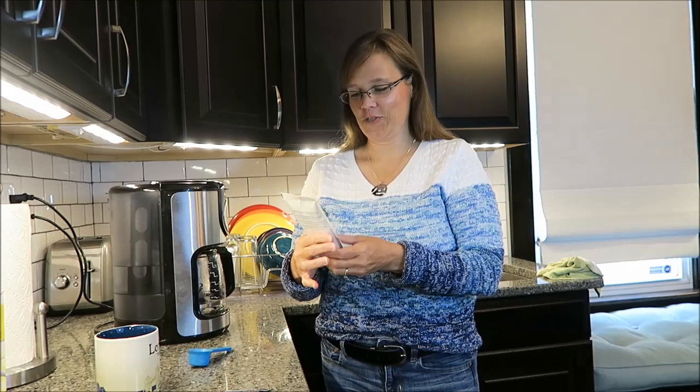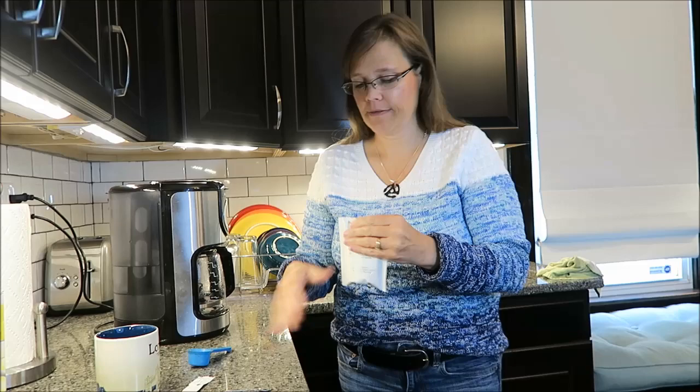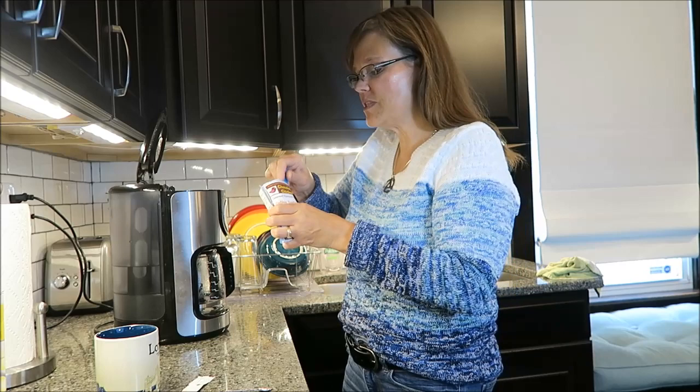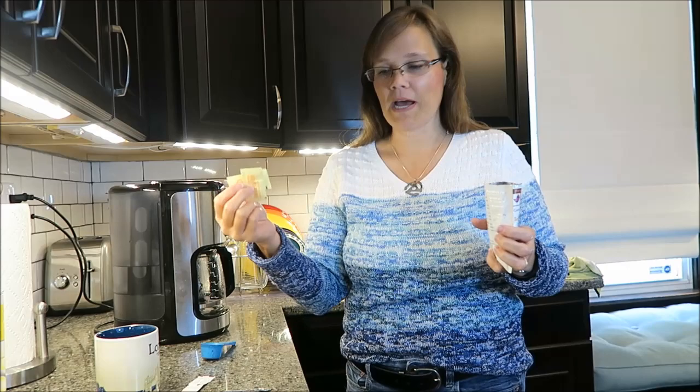Today I'm going to be trying the Toffee Tantrum coffee. I believe this one is supposed to be a mixture of toffee and chocolate. It smells very nice — it smells sweet. I don't smell the chocolate but I do smell the sweet, so that's very promising. I'm going to get this brewing.